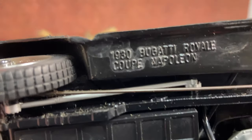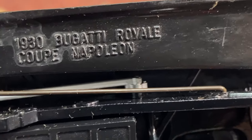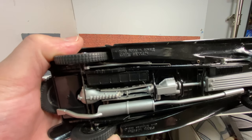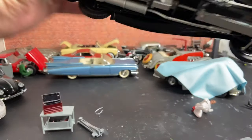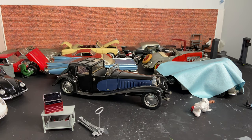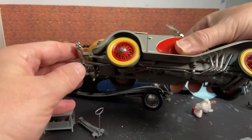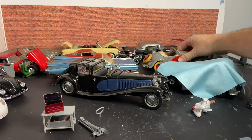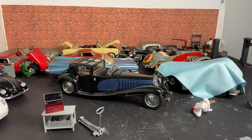It's a 1930s Bugatti Royal Coupe. I inherited this one and this one as well — that's what got me into the whole idea of collecting scale cars. I've always had a love for them anyway because they're just so brilliant — all the cars that you wish you could own but can't.